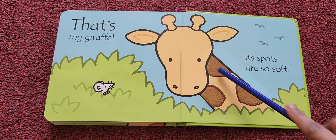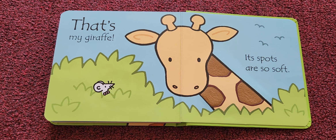Let me check its spots. Its spots are so soft — that's my giraffe! I like my giraffe. What's your favorite animal? My favorite animal is the tallest animal — it's the giraffe! Do you know any other tallest animal?